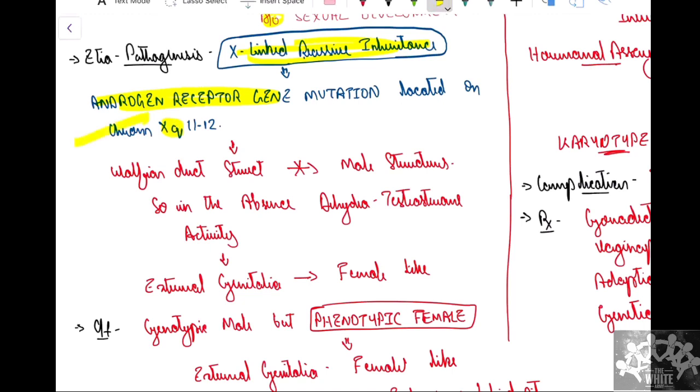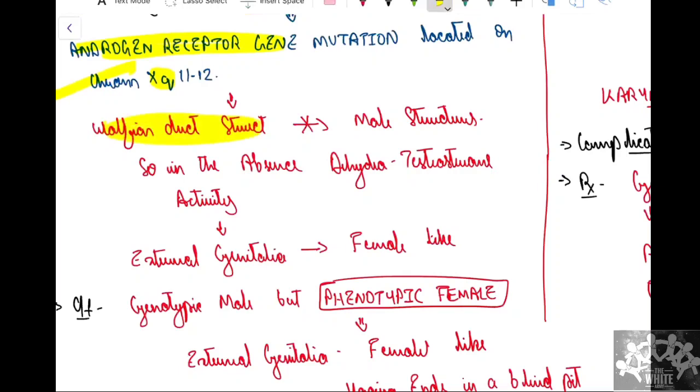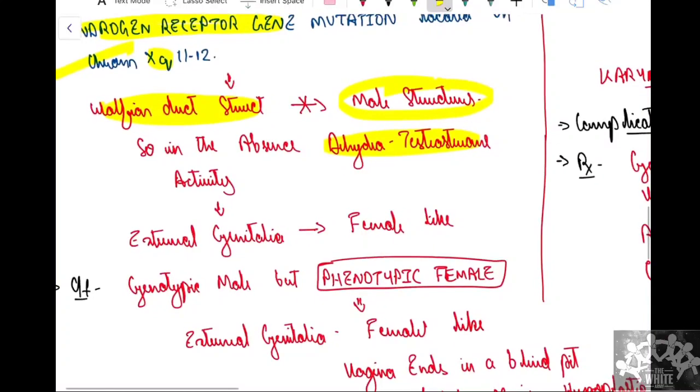Due to X-linked recessive inheritance, the androgen receptor gene is mutated. Testosterone is converted to dihydrotestosterone (DHT) in the presence of 5-alpha reductase, which would normally develop Wolffian duct structures. However, because DHT cannot act due to androgen receptor gene mutation, male structures do not develop. In the absence of DHT activity, external genitalia become female-like, and Wolffian duct-derived internal genitalia also do not develop.